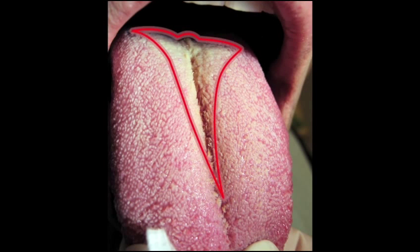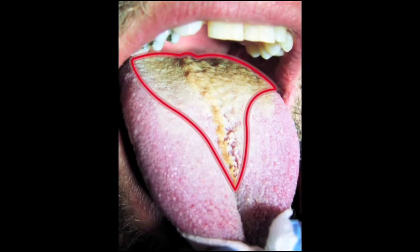Hairy tongue presents clinically with a coated or furry appearance to the dorsal surface of the tongue. The hairy appearance is due to the defective desquamation and reactive hypertrophy of the filiform papilla. Hairy tongue may develop for many reasons, including poor oral hygiene, medication, candidiasis, and xerostomia. Hairy tongue often presents with different colors, and the change in color depends upon extrinsic factors such as coffee, tea, and tobacco.